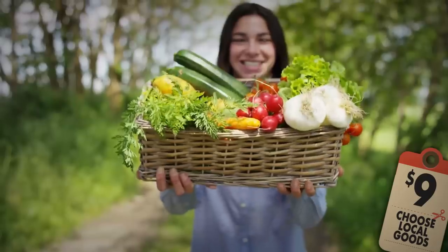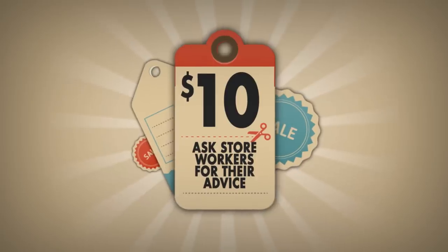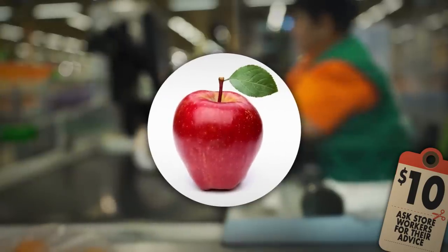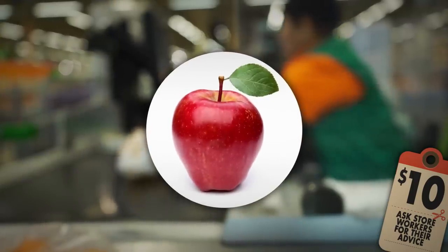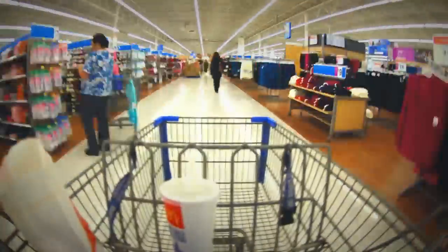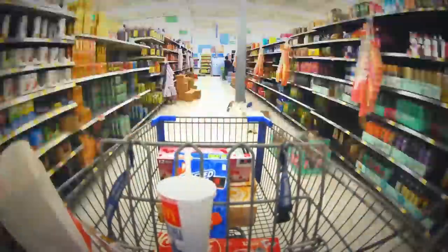Number ten: ask store workers for their advice. Retail staff might be instructed to arrange goods a certain way, but most of them won't lie to someone's face. Use your chance to ask a store worker about the goods you're looking for — like where to find them, how fresh they are, and when the next batch will arrive. Even if a worker tries to lie to you, you'll probably notice it and draw your own conclusions.